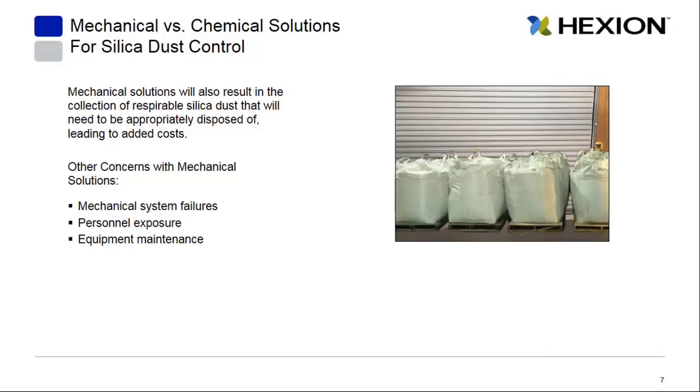Some other considerations for a mechanical type solution: your dust collector or vacuum system is going to collect a lot of respirable dust that will need to be appropriately disposed of, leading to added costs. Mechanical systems also break down — you can have a mechanical system failure. These systems may require maintenance, and there could be additional exposure to your employees if they're handling sacks or bins of respirable dust.